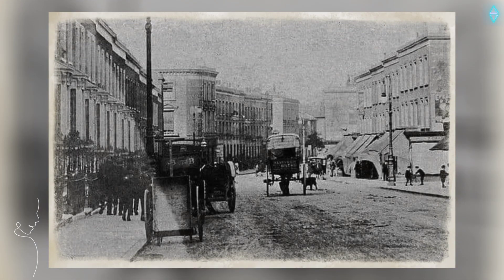Duke of Wellington, 82 Wellington Road, Islington, 1900.